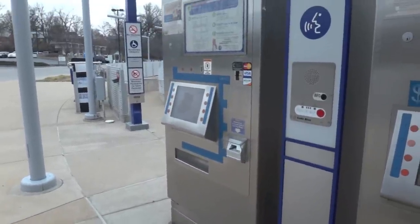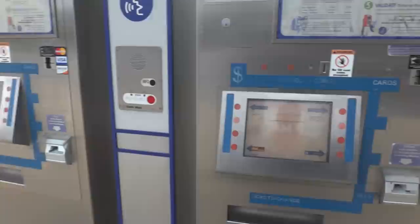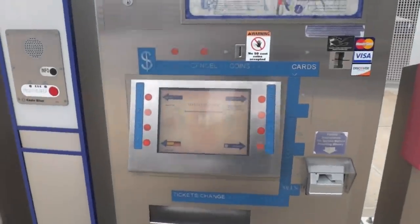Hello everybody, today I'm going to demonstrate how to purchase a fare on the St. Louis Metrolink. This is our light rail system.